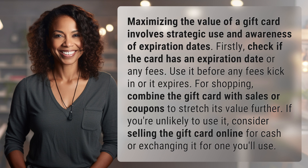For shopping, combine the gift card with sales or coupons to stretch its value further. If you're unlikely to use it, consider selling the gift card online for cash or exchanging it for one you'll use.